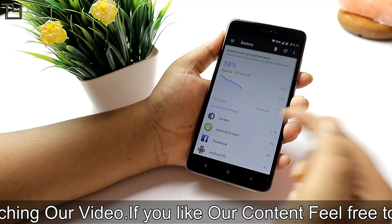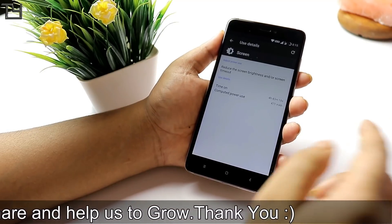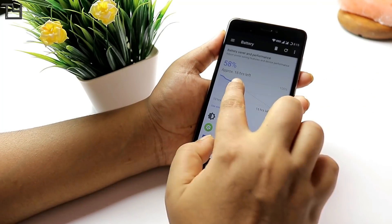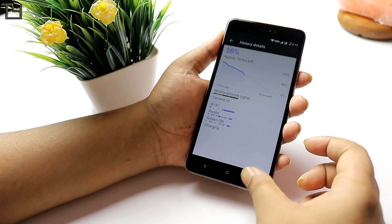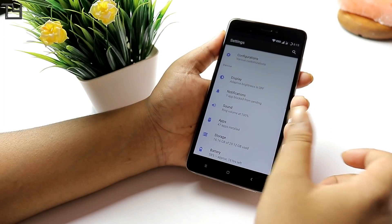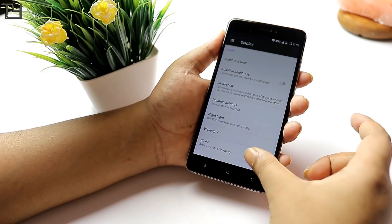I forgot to take a battery screenshot but I have been using it from 95% to 58%. The screen-on time I got is around 4 hours and 43 minutes, which means 37% battery equals 4 hours and 43 minutes. You can do the rest of the calculation.